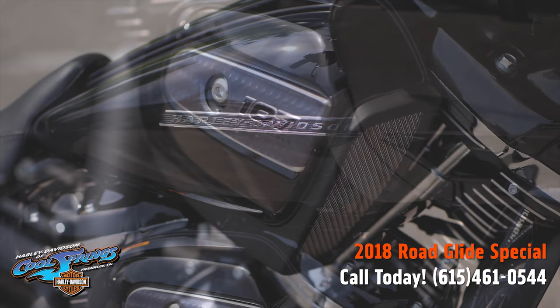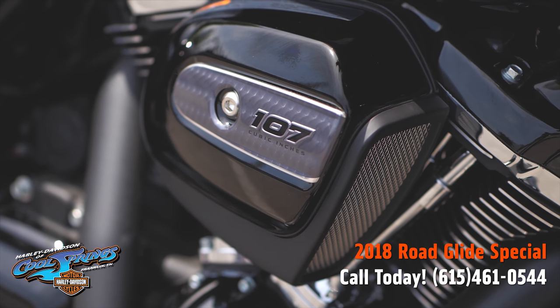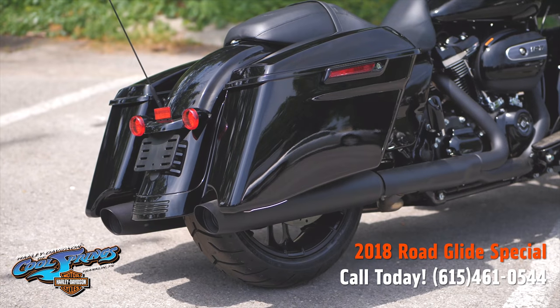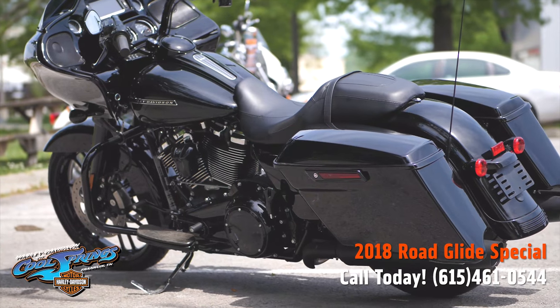This beautiful motorcycle has the big 107 cubic inch motor and a smooth six speed transmission. Look at those beautiful stretched bags that come on these special models.